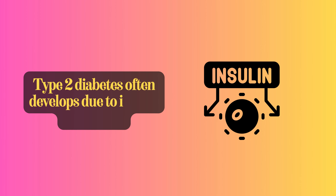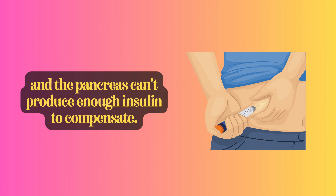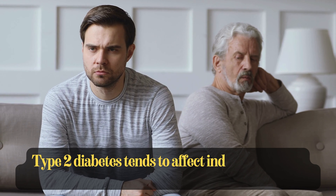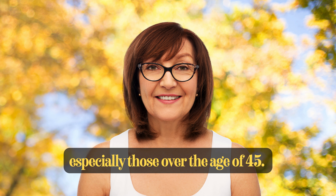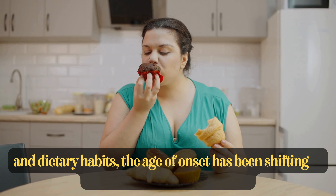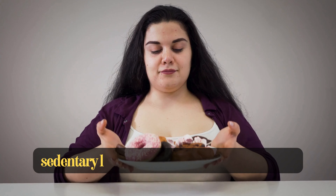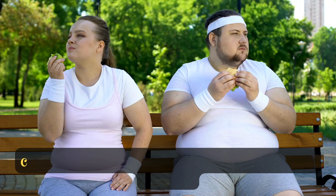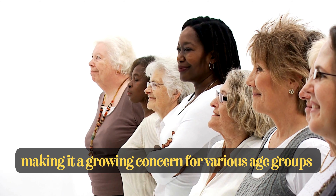Type 2 diabetes often develops due to insulin resistance, where the body's cells don't respond effectively to insulin, and the pancreas can't produce enough insulin to compensate. Type 2 diabetes tends to affect individuals in the middle-aged and older age groups more frequently, especially those over the age of 45. However, with changes in lifestyle and dietary habits, the age of onset has been shifting to younger populations as well. Factors such as obesity, sedentary lifestyles, and poor dietary choices contribute significantly to the development of type 2 diabetes, making it a growing concern for various age groups.